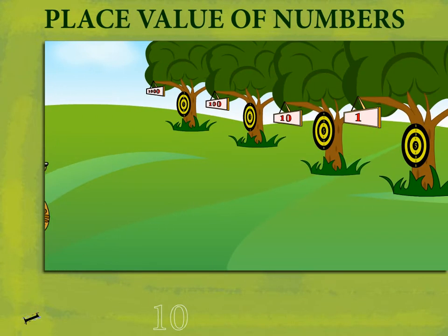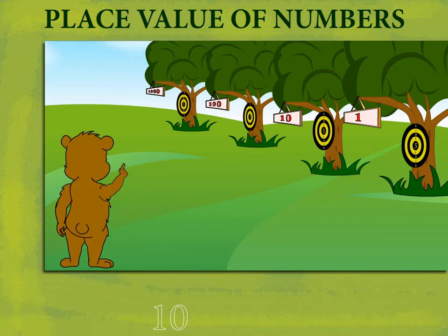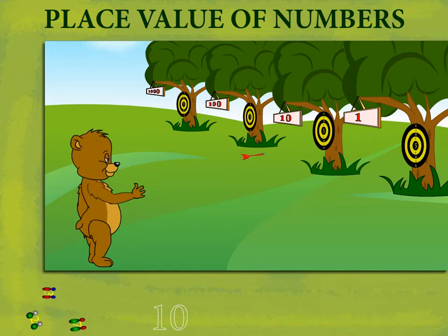Place Value of Numbers: Ceasley Bear enters his dart game range. He has targets for 1s, 10s, 100s, and 1000s. He shoots a dart on the 1s target and gets 2 points.